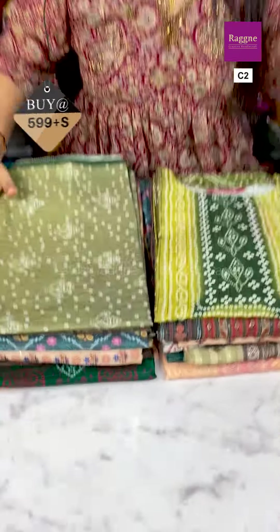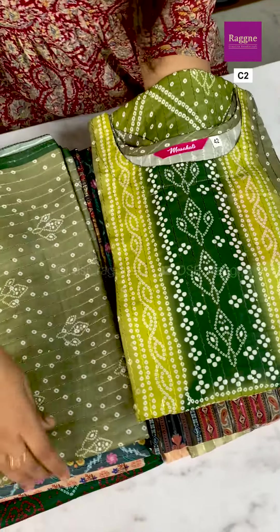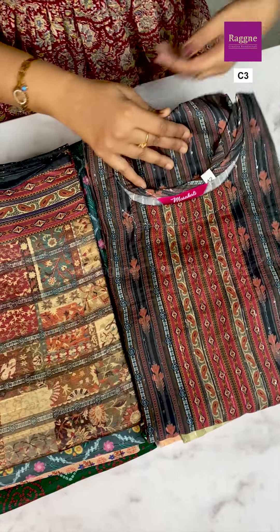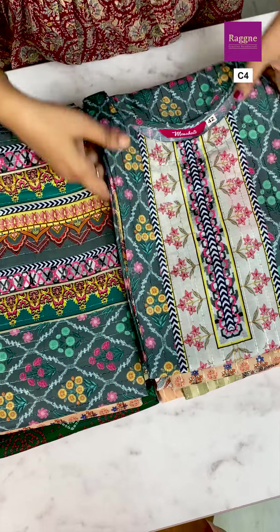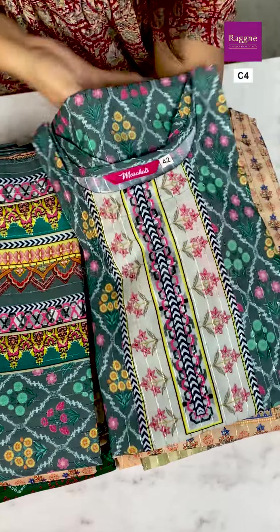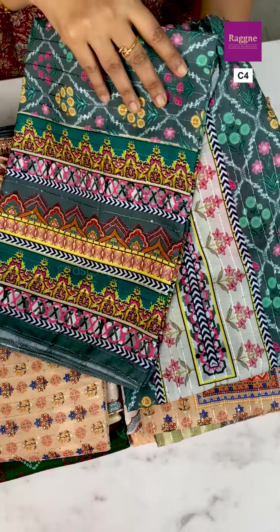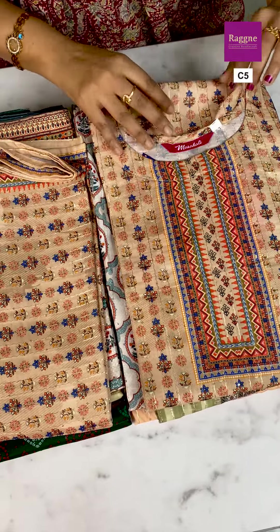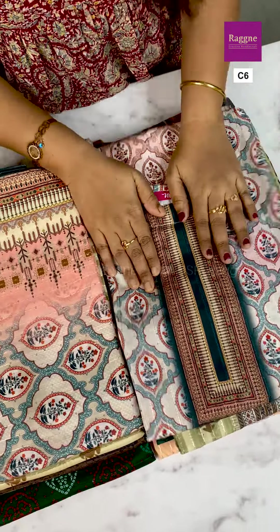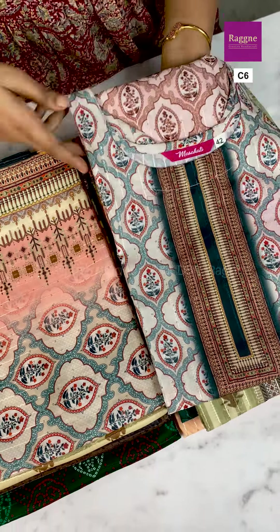Next colors — next one is a green color printed top and Dupatta at just 599 plus shipping. And next one is a gray color combination with super multicolor sequence Dupatta, just at 599.